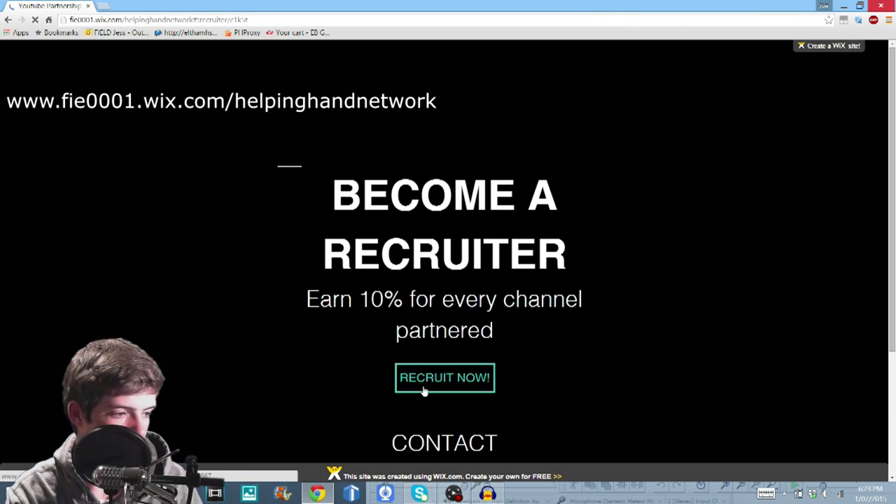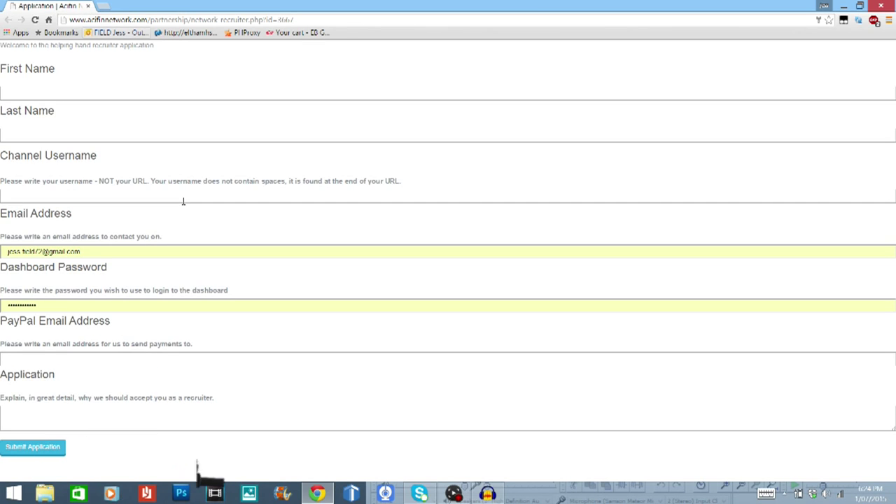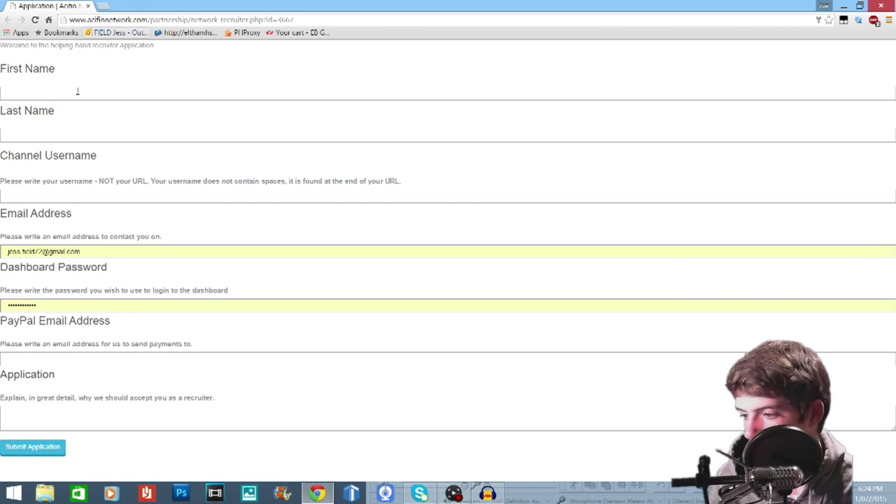So just go to this page, click recruit now, and then it will bring you to this tab. All you have to do is fill out the form it gives you. I'll show you the form in a second. Once you get to this page, all you need to do is fill out the form right here. It says channel username — please write your username, not your URL.